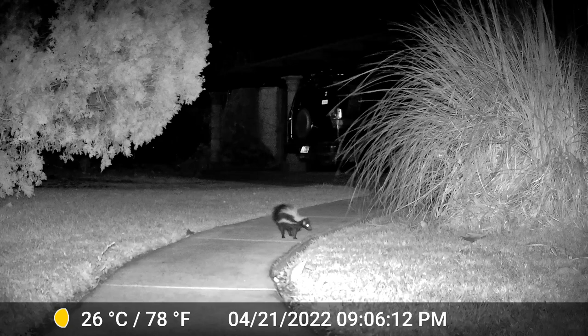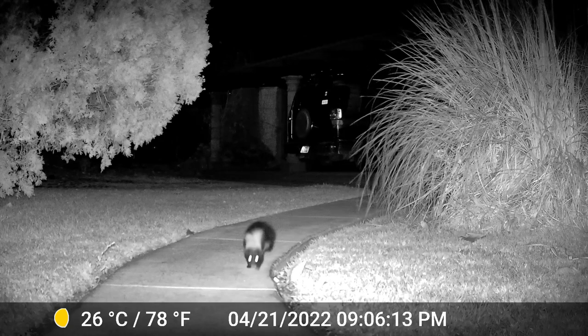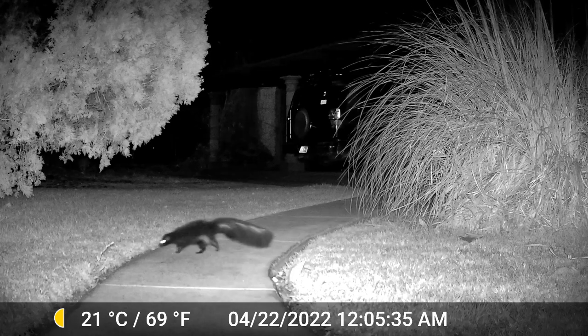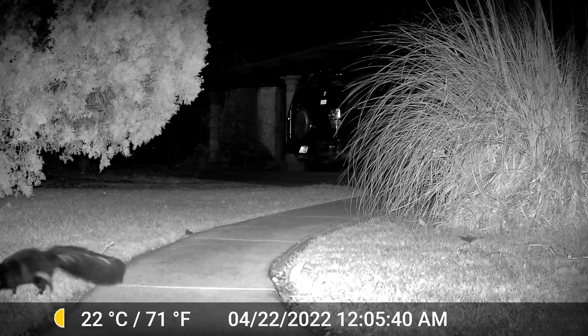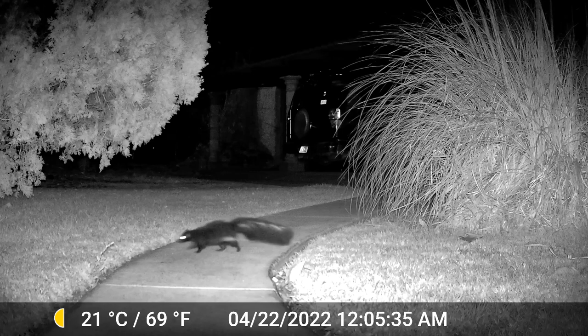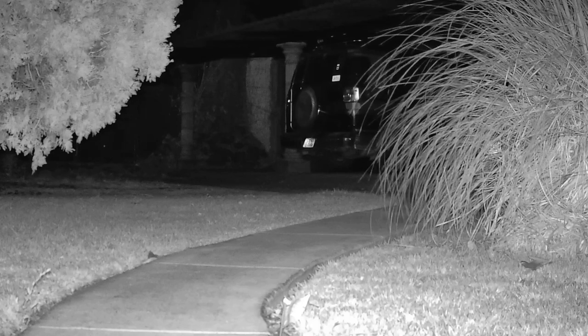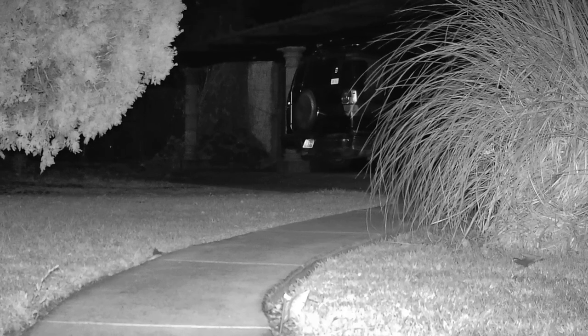At 9:06 we have our first visitor. I'm playing this in slow motion so you can get a good look at the skunk that has white on it. Three hours later at 12:05 we have our second visitor — this skunk however does not have that white. So I'm wondering if it's a pair and I think they're living in that big bushy thing there on the right. Quite likely we're going to have some little skunks one of these days soon. Skunk in Spanish is zorillo.